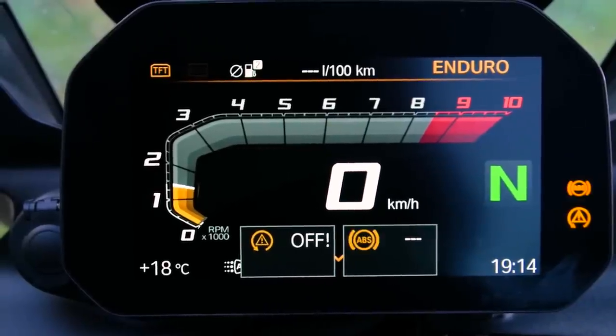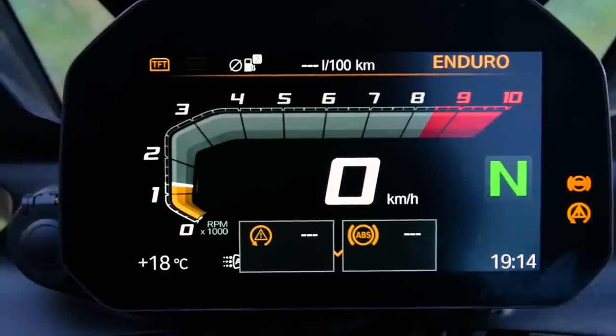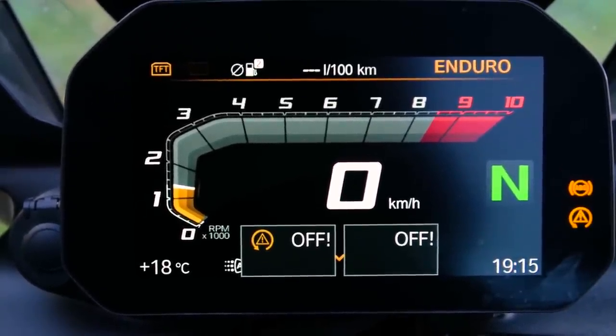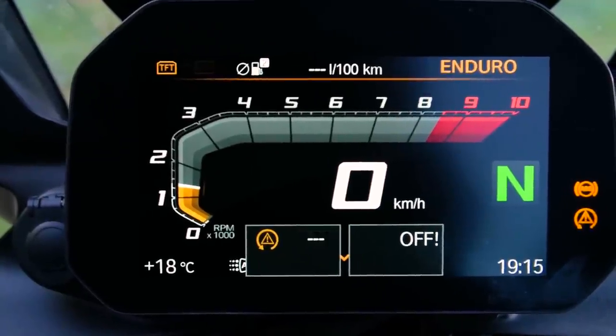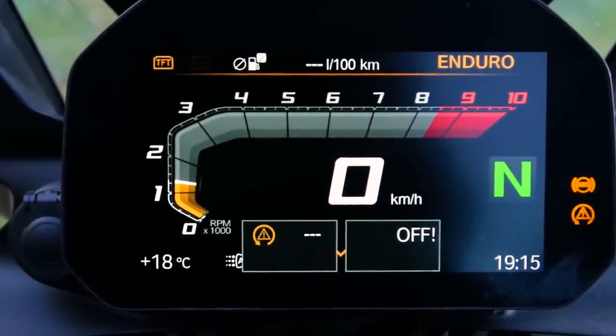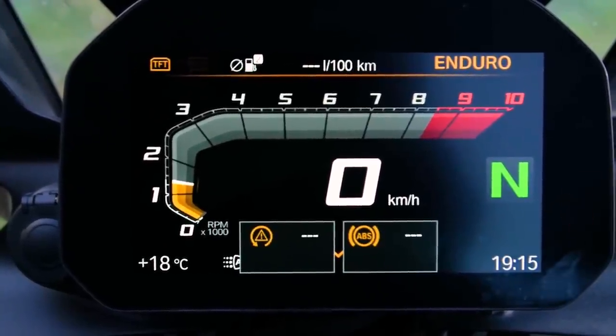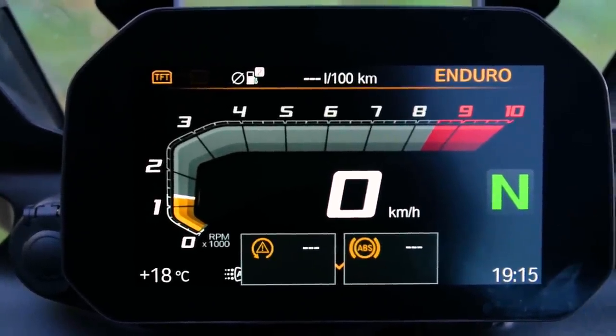It's got a very clear display — the dash is fantastic, giving you all the information you need: outside air temperature, gas range, engine settings, and the modes you've selected. Loads of information in a very clear display.